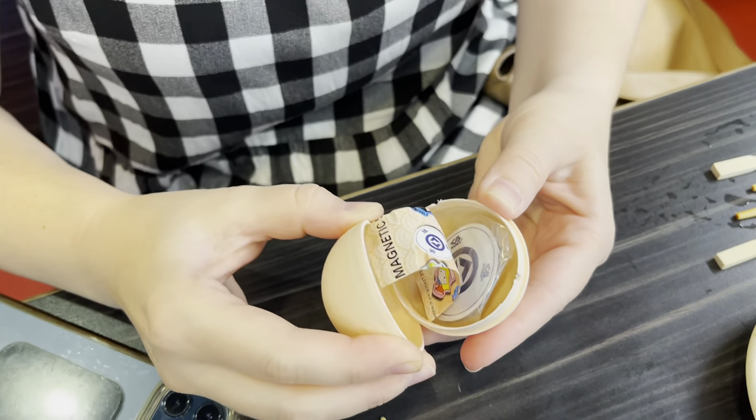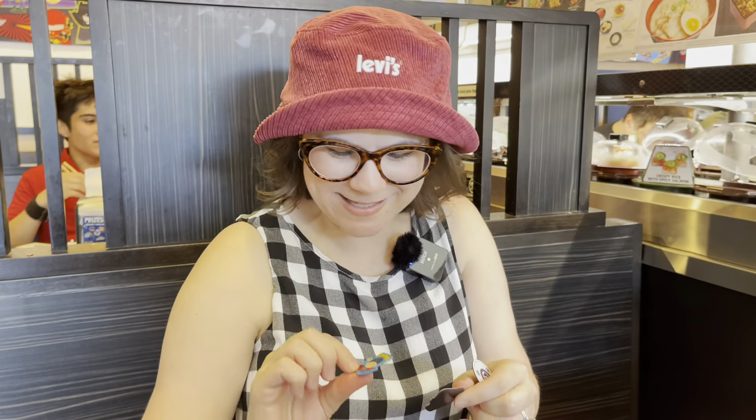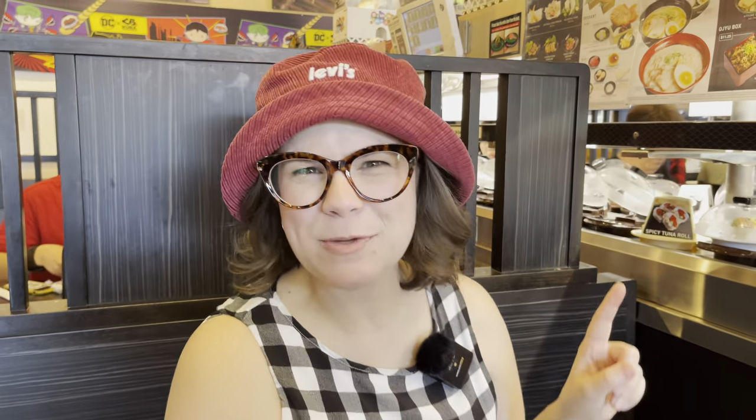The server came and offered us a prize even though we didn't reach the 15-plate mark. It's a little ball that you open — I think they're magnets. There's a tiny little Superman and, keeping it equitable, a Supergirl too. How cute — a Kura magnet! These are definitely going on the fridge at home. Isaac reminded me they call it a gachapon machine when you get the little balls with prizes. It just makes me so excited for when we can finally go to Japan. We've wanted to go for years — this might just have to be the year. It would be amazing to experience all this culture at the source.